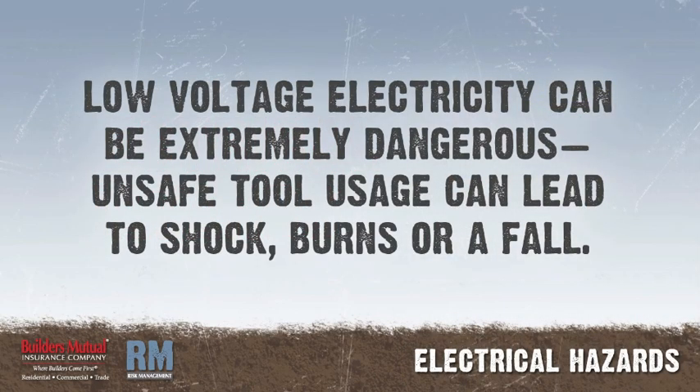Low voltage electricity can be extremely dangerous, particularly if you use portable electric tools. 110 volts of electricity can seriously injure or kill a person. Unsafe tool usage can lead to fatal electric shock, severe burns, or even a fall from one level to another.